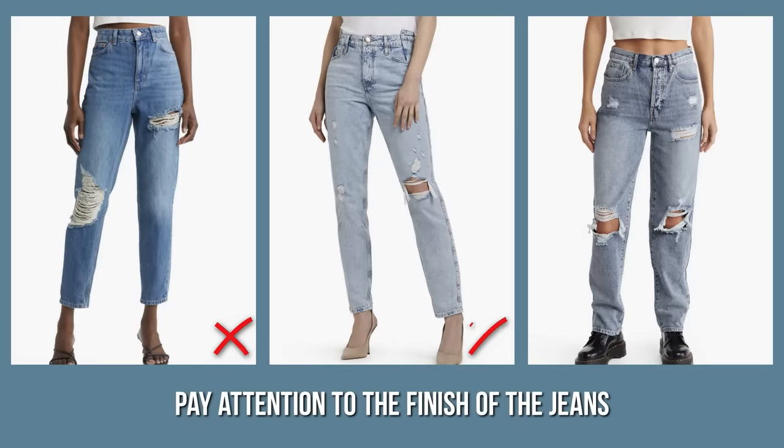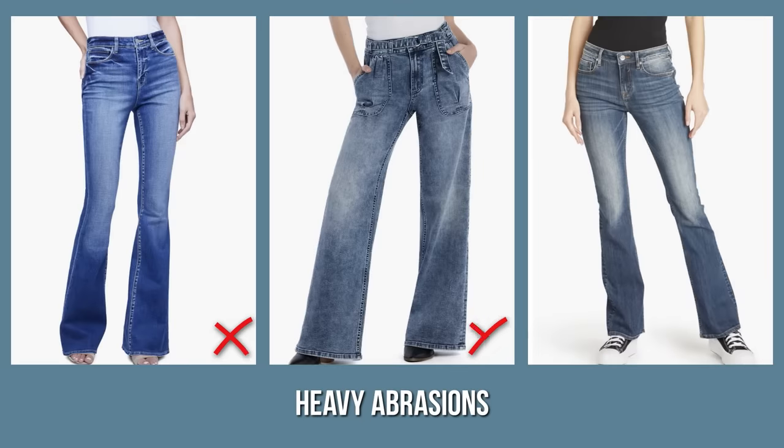Talking about another very important nuance, please pay attention to the finish of the jeans. All distressed models are definitely left behind, especially those with symmetrical damages and holes, which always looked quite fake. Finishes with heavy abrasions, acid-washed and bleached denim — everything that looks very reinforced and obviously aged artificially with a lot of chemicals — is neither good for your style nor for the planet.